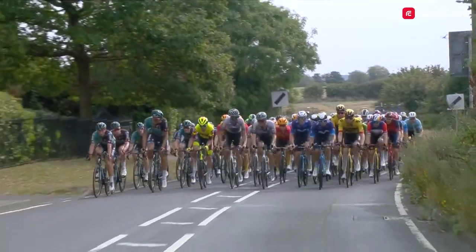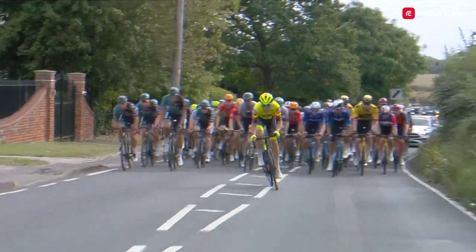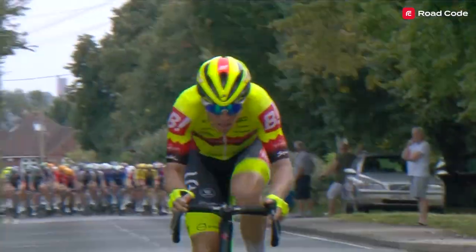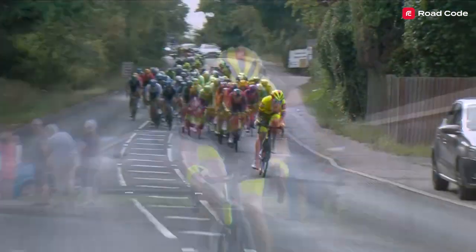A lull in the peloton encouraged the attack of Dimitri Paeskens, who quickly got a gap. But the group was never really concerned about him reaching the finish, as between four and one kilometres to go there was a really fast, wide road, slightly downhill, and the peloton was riding at around 65 to 67 kilometres an hour.